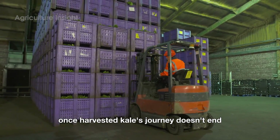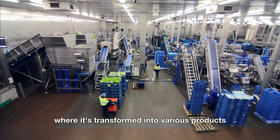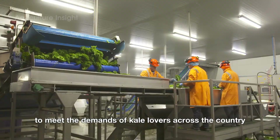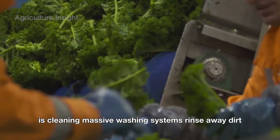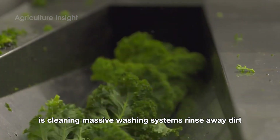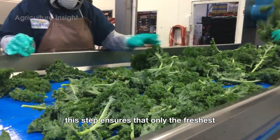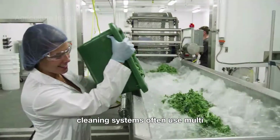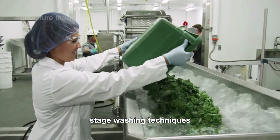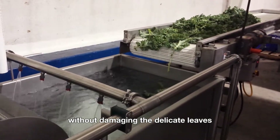Once harvested, kale's journey doesn't end. It moves to processing facilities where it's transformed into various products to meet the demands of kale lovers across the country. The first step in any kale processing facility is cleaning. Massive washing systems rinse away dirt, pesticides, and debris from the leaves. Workers or automated systems then sort the kale, removing any damaged or discolored leaves, ensuring only the freshest and most appealing kale makes it to the next stage. Cleaning systems often use multi-stage washing techniques, including water jets and gentle agitation, to ensure thorough cleanliness without damaging the delicate leaves.